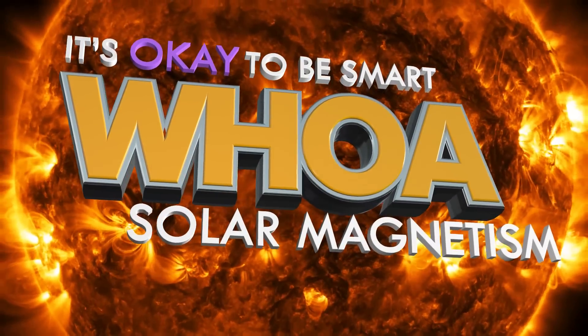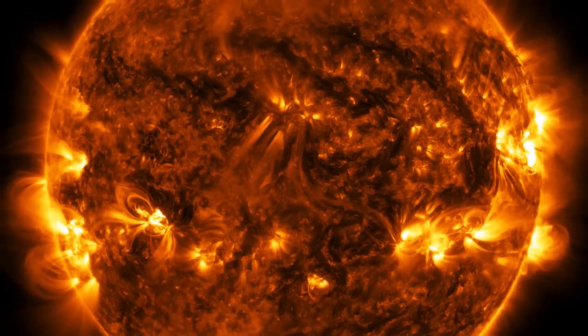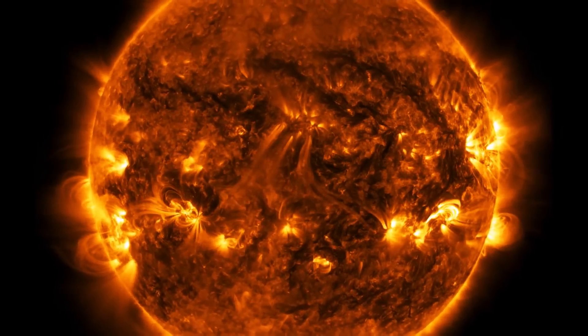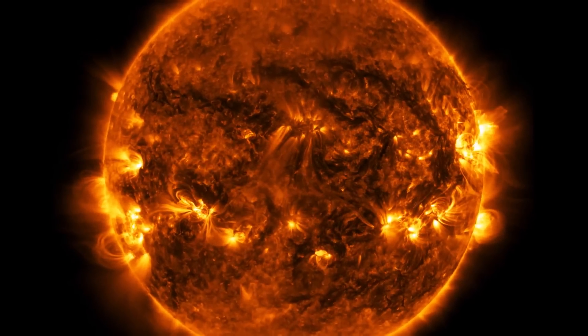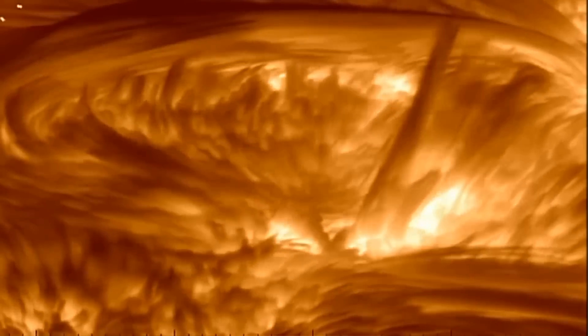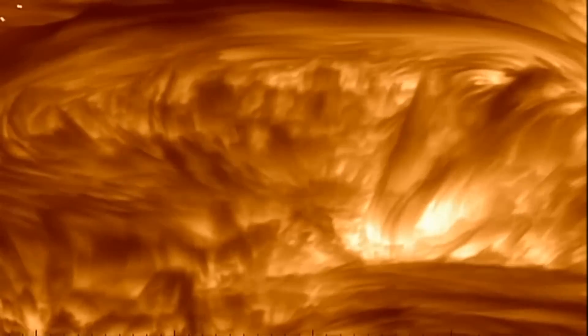Whoa. Our Sun is more than a nuclear fusion factory and the source of energy for all life on Earth. It's also a really big magnet. In the Sun's super-hot center, atoms are stripped of their electrons and boil to the surface along charged convection currents as wide as Texas. Moving charged particles, whether through a wire or along solar plasma highways, create magnetic fields.